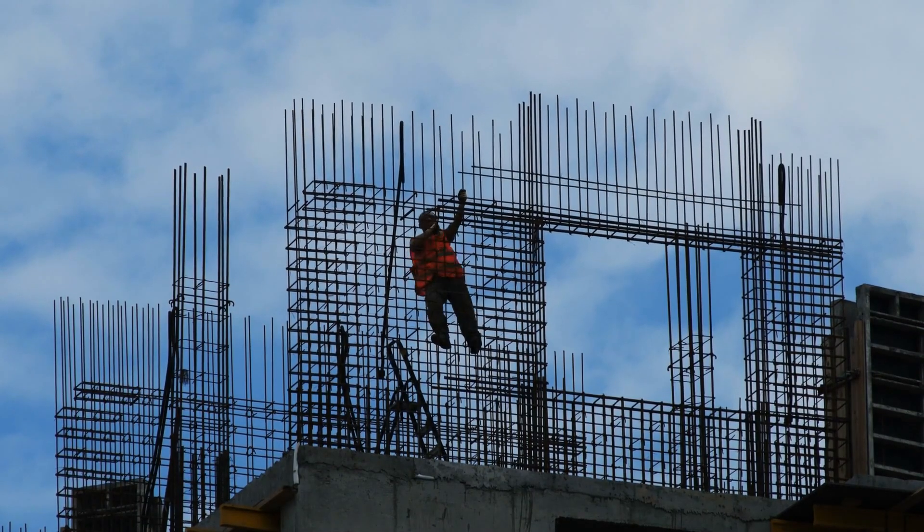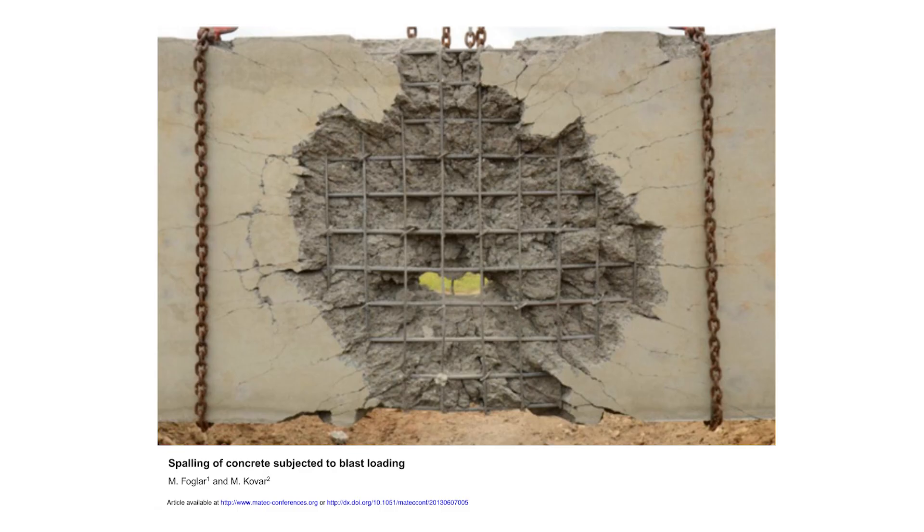What is up with everyone busting through these double reinforced concrete walls? One does not simply punch a clean hole through a double reinforced concrete wall. You are not the Kool-Aid man. He's a bad example — don't do that. The building's going to fall down.